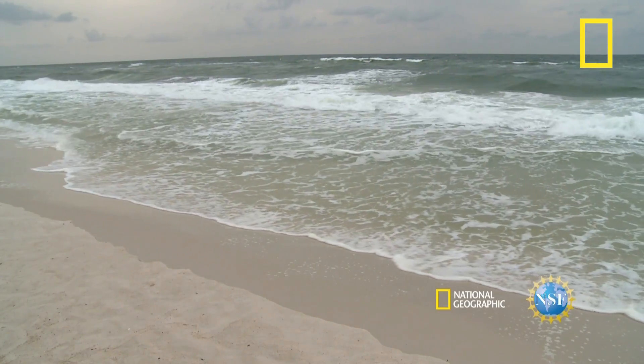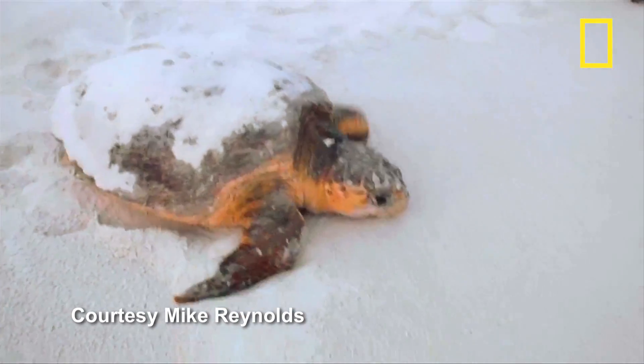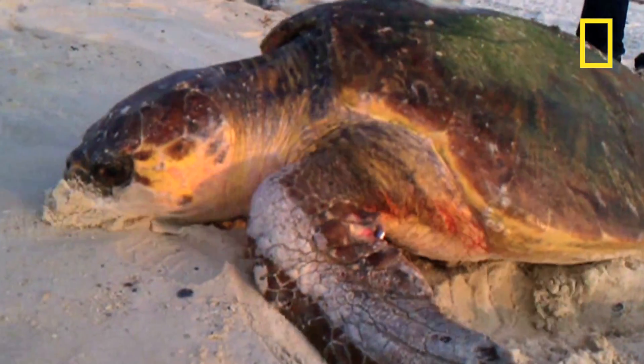The first sea turtle nesting season after the 2010 BP oil spill was contained is underway in the northern Gulf of Mexico, and biologists and turtle conservation groups report a good nesting season so far.